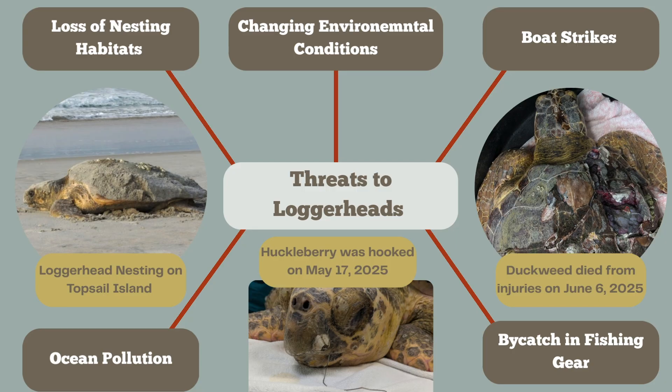Loggerheads face a lot of threats in their natural environment. They are currently dealing with the loss of habitat. Loggerheads nest here on the east coast, so it's important that we're mindful of them and their presence on our beaches. To the left is a loggerhead that was nesting here on Topsail Island. They also have to deal with a lot of changing environmental conditions.